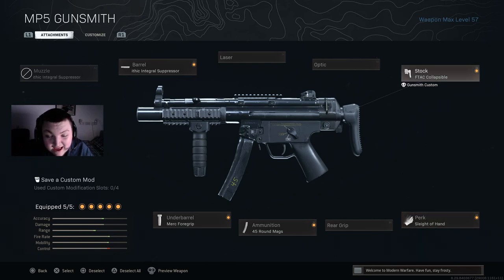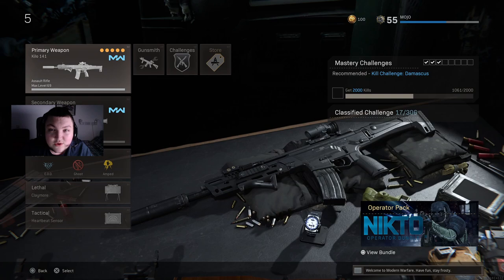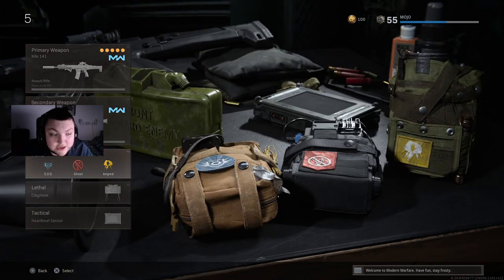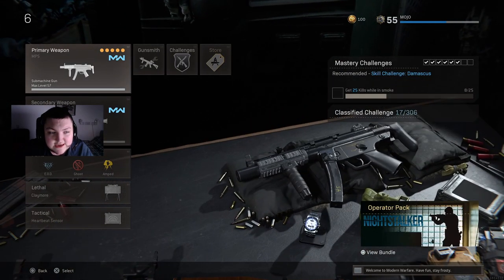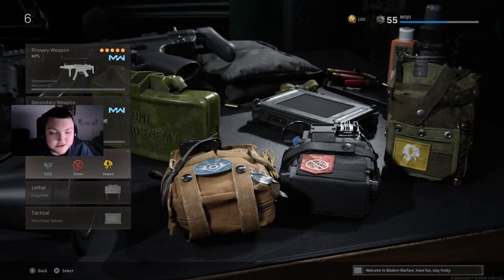This thing is amazing — I have murdered so many people in Verdansk with this weapon and I think you guys should really give it a go. So here we've got two Ghost classes. The first is my Kilo class — basically the same, only we have a secondary RPG and Ghost as the second perk. And my other Ghost class is an MP5 — exact same, RPG as the secondary, Ghost as the second perk.